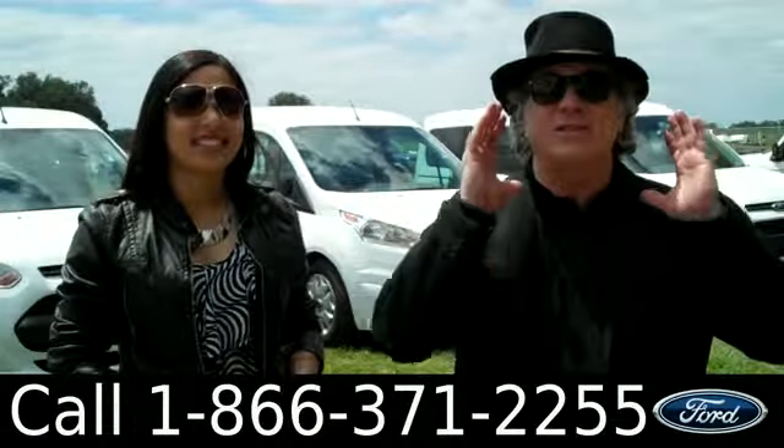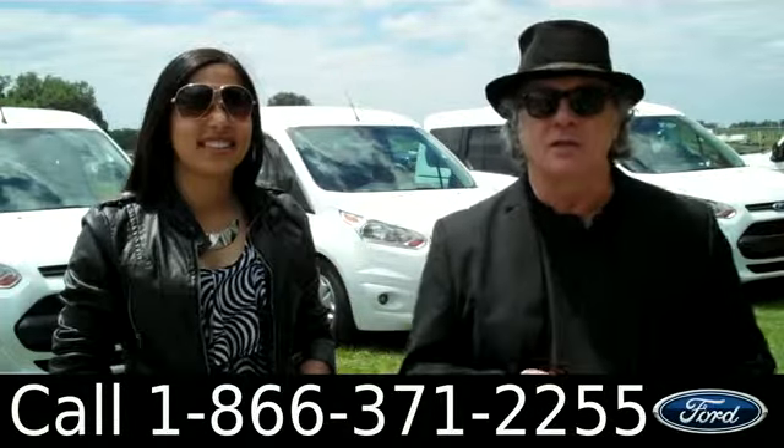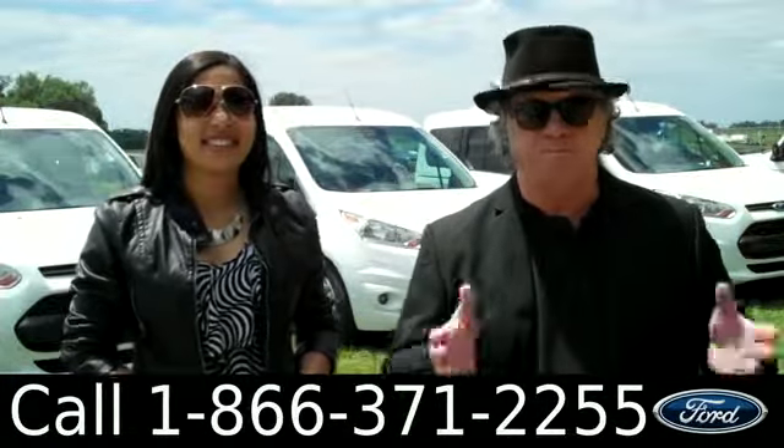Look, we just got a truckload of Ford Transit Connects in. I want you to stay tuned because Leslie's going to give you a closer look at one of them right now.